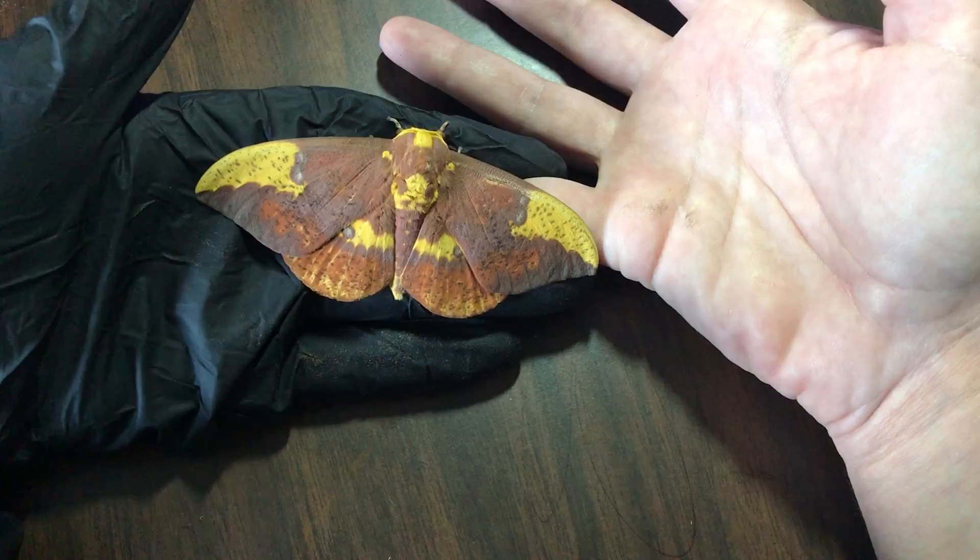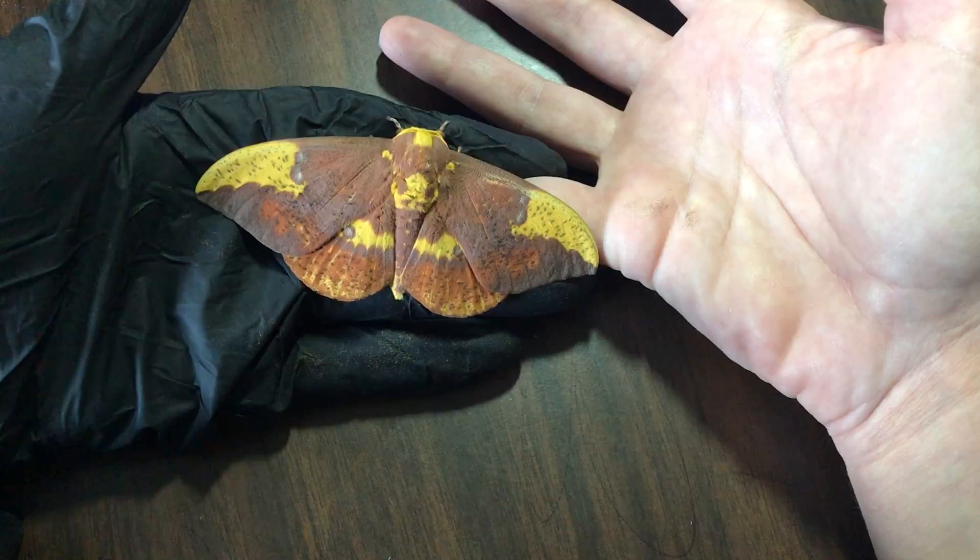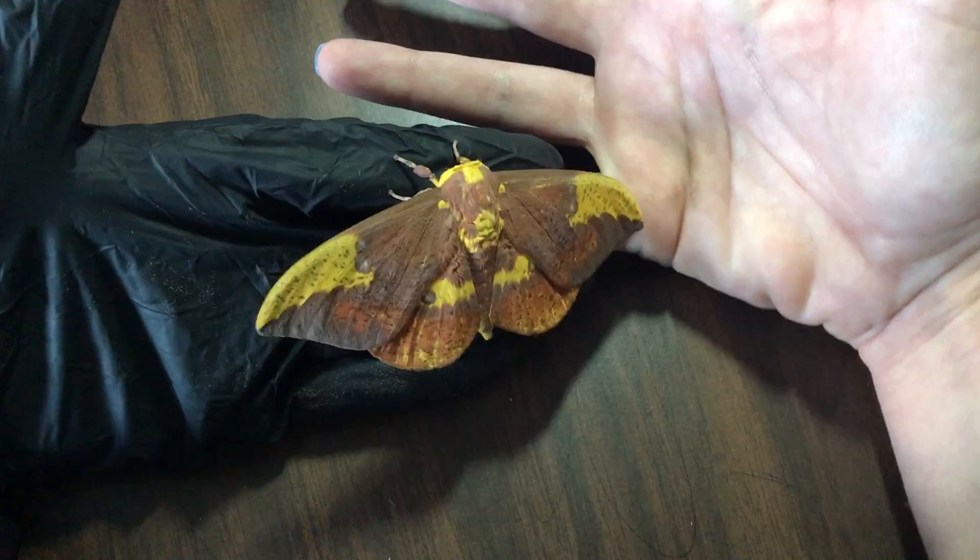They go through five larval stages and then enter a pupa stage, which could look like what we would consider a cocoon, before they finally turn into one of these beautiful, absolutely stunning large moths.